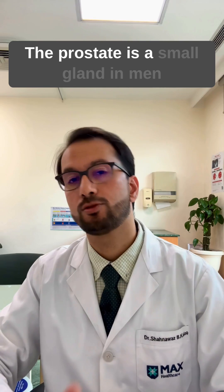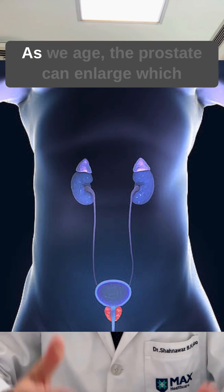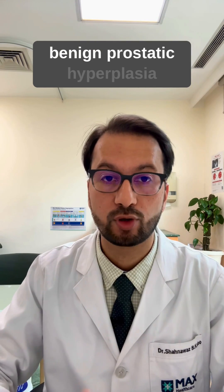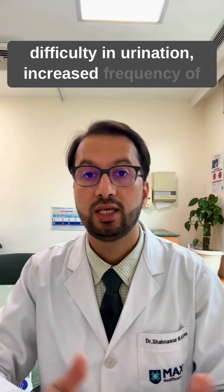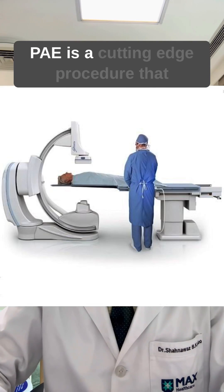The prostate is a small gland in men which is located below the urinary bladder. As we age, the prostate can enlarge, which is called benign prostatic hyperplasia, or BPH. This leads to symptoms such as difficulty in urination, increased frequency of urination, or nocturnal urination.